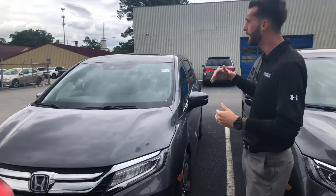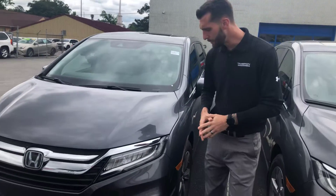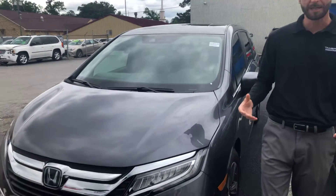Hey, good afternoon Nas. Kramer Hyde over here at Tamron Honda. Just wanted to put a face with the name and who you'll be working with tomorrow when you come in. I also wanted to give you a little sneak preview of the 2019 Honda Touring Odyssey. This is the one that you inquired about and the one that you're gonna be coming to take a look at tomorrow.